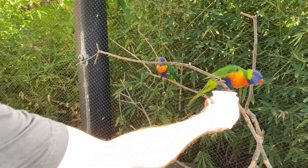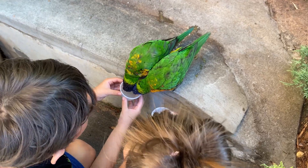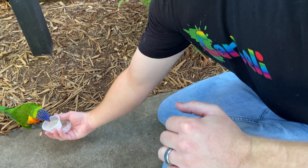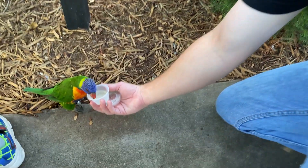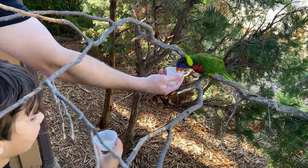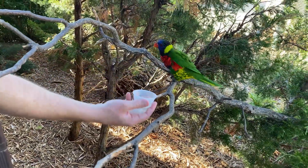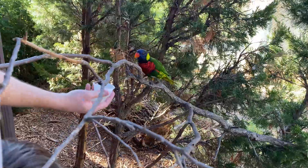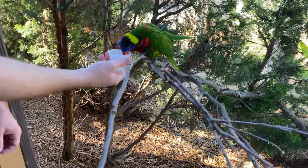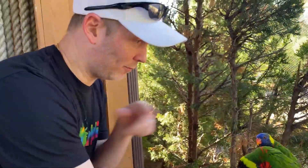That's okay. Don't get scared. Look, there's two of them.